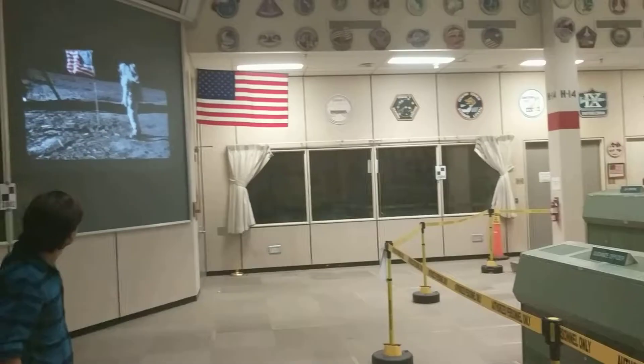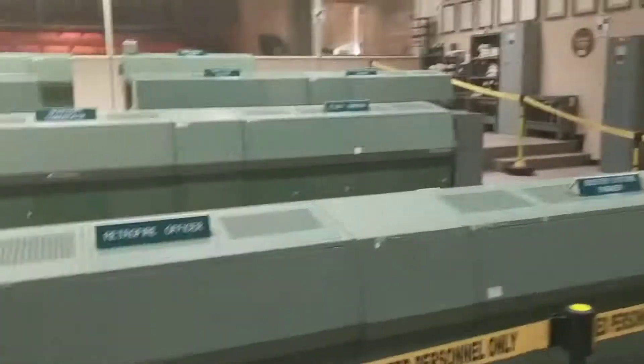But when they came back, they knew all the other missions were going to be flown out of this room, so that crew — Walt Cunningham, Don Eisele, and Wally Schirra — asked if they could put their plaque up here.